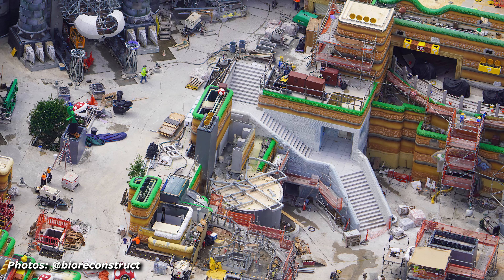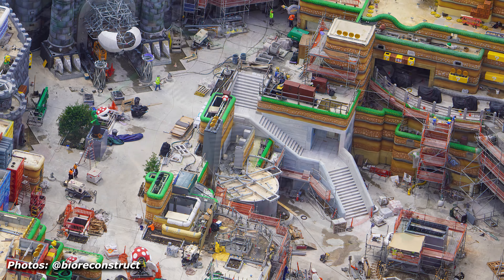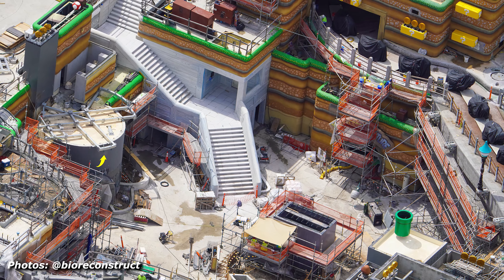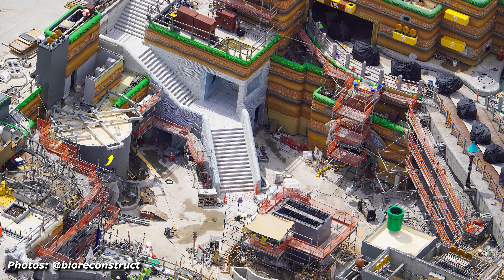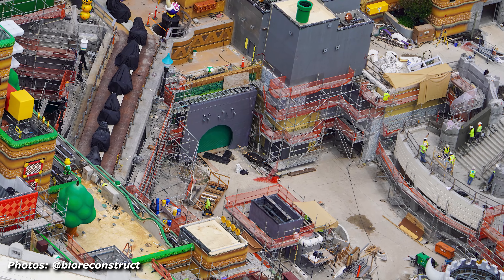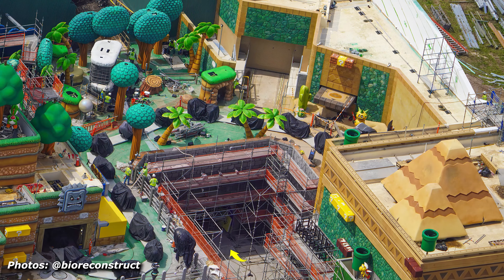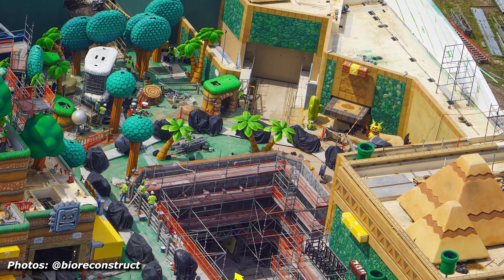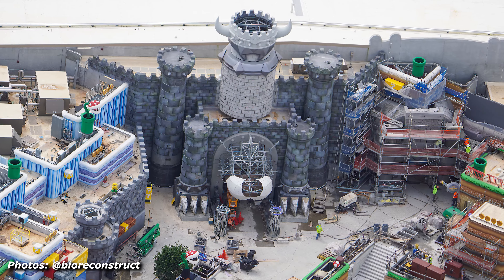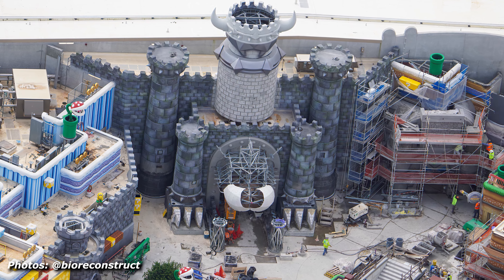Now let's head over to Super Nintendo World, where the Donkey Kong area has seen some huge developments. In the main Super Nintendo World area, things are progressing well but there's still a lot left to be done — of all the lands, this section still has the most remaining. The Yoshi ride has all of its vehicles installed right now, covered just to preserve the paint, and tons of the cliffside around it has its theming painted. Bowser's Castle is also almost complete, minus the very front tip of it, and this will be the entrance to the Mario Kart ride.